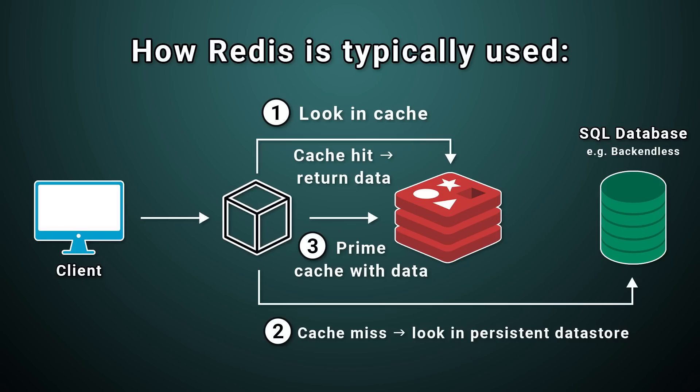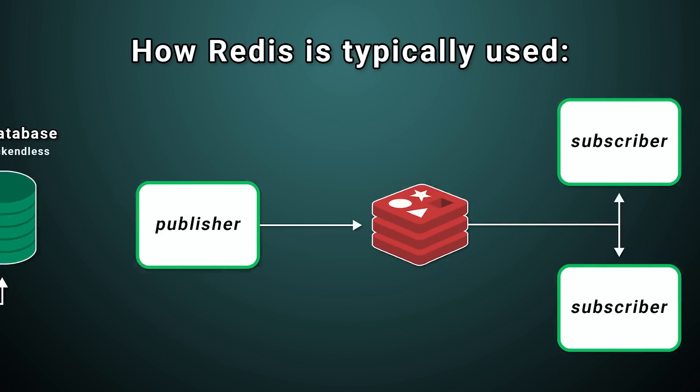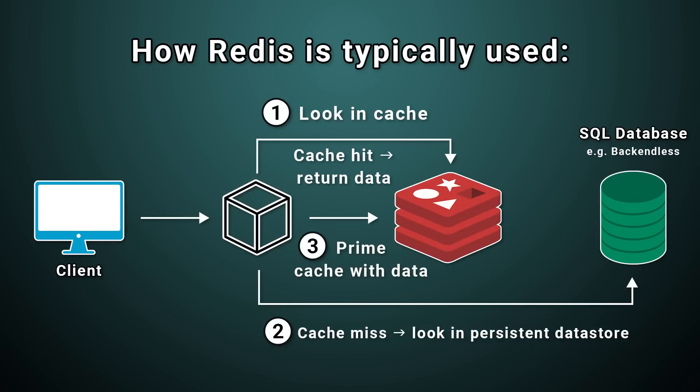But Redis is not just a database. It can act as a cache, a data stream, or a pub/sub mechanism. It works with transactions, it can execute Lua code in database queries, and it can accommodate the particular demands of the enterprise environment. There are tons of unique ways businesses can leverage the power and reliability of Redis.